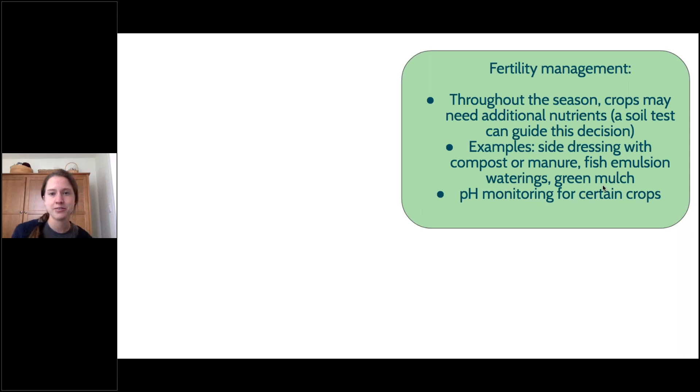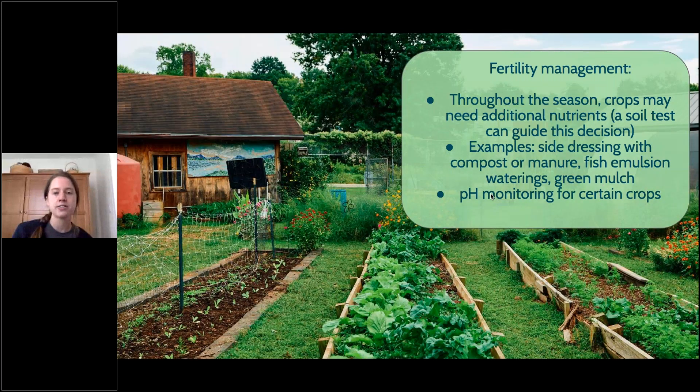For fertility management: throughout the growing season, even if you've prepped your soil, the plants in your garden will continually use up nutrients in the beds. You want to make sure you're adding compost or amendments as needed, based on what your soil test said, or by adding a little compost and manure on the side — which is called side dressing. We'll also talk later about cover crops, which are a form of green mulch.